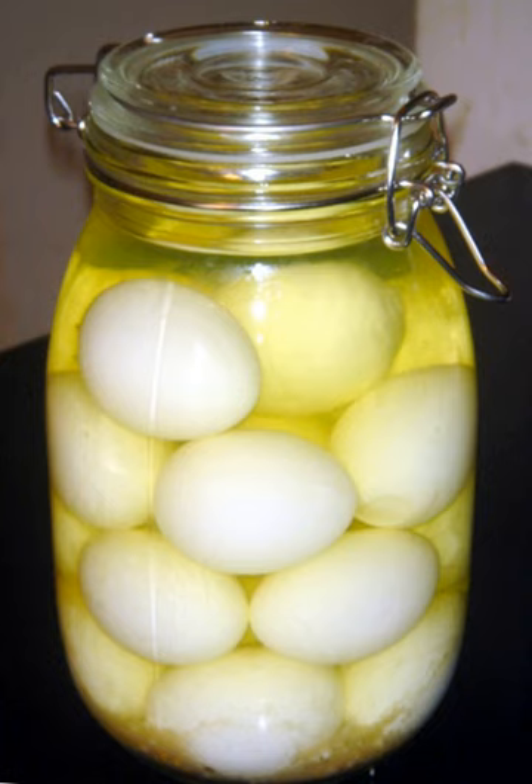Pickled red beet eggs, long a common food at picnics and potlucks in the Pennsylvania Dutch country, have diffused into the folk cuisine of the surrounding English-speaking communities and become a popular snack that can be bought in supermarkets as far east as the Delaware River.